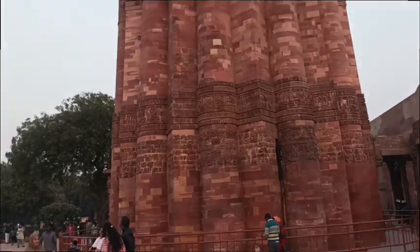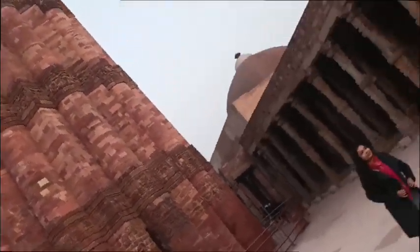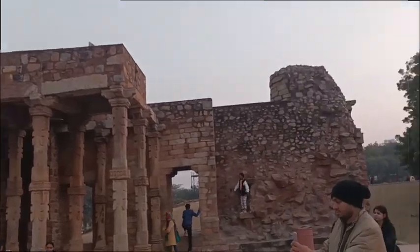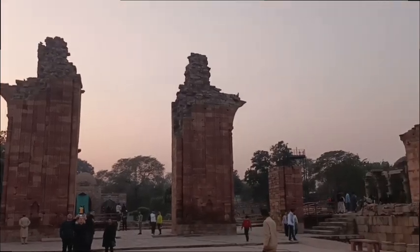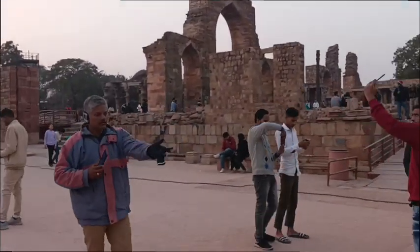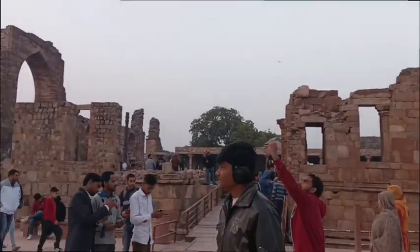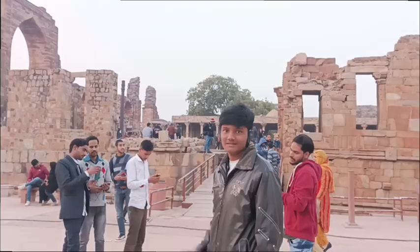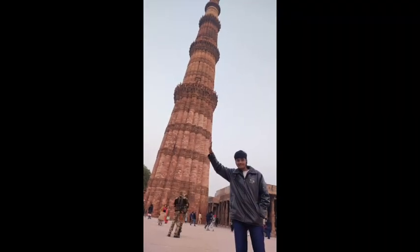There is a famous Iron Pillar in the middle of the Qutub Minar complex. We went to see this historic pillar.